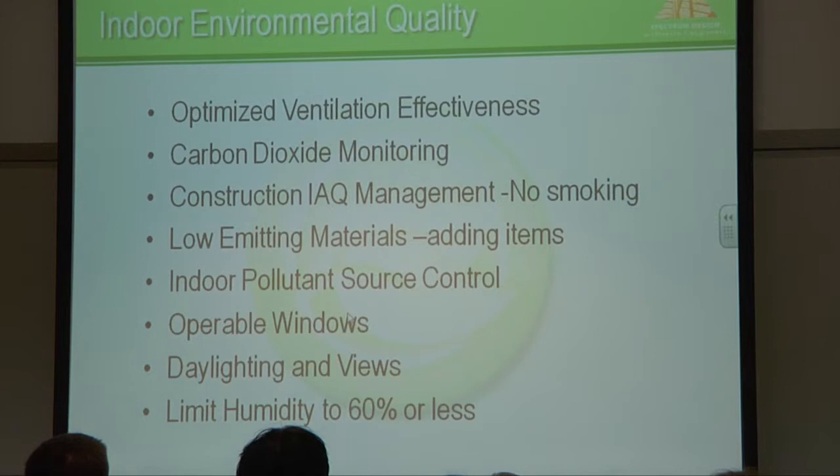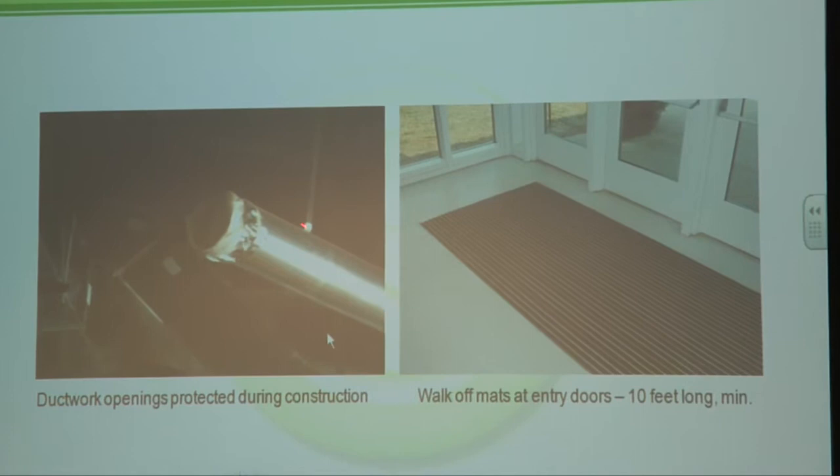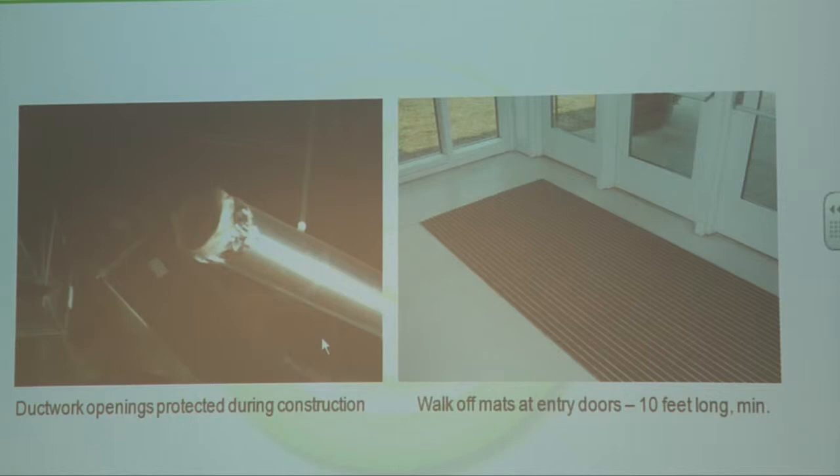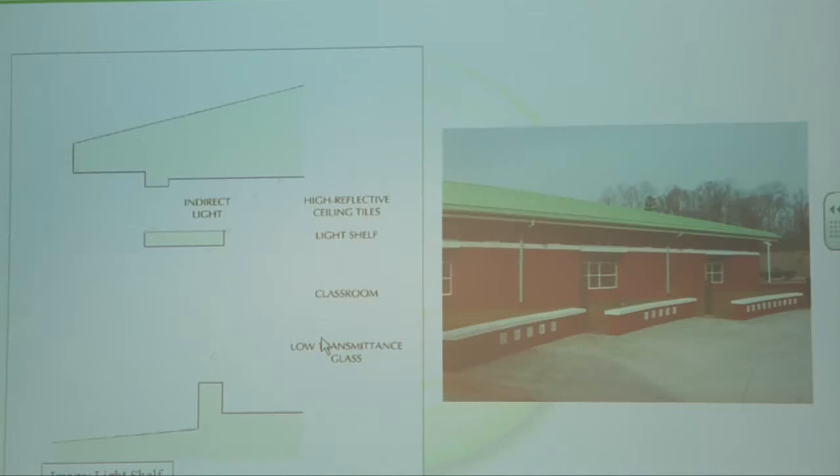Also the daylighting and views — operable windows, connecting the outside to inside. Some simple things you can do during construction: LEED requires that ductwork be covered at the end so you don't get pollutants on the inside of the duct, and LEED requires a walk-off mat so you don't bring dirt and grit into the building. An example of low VOC paint is Sherwin-Williams Harmony — probably the first paint readily available locally — and there's also a low VOC carpet example.